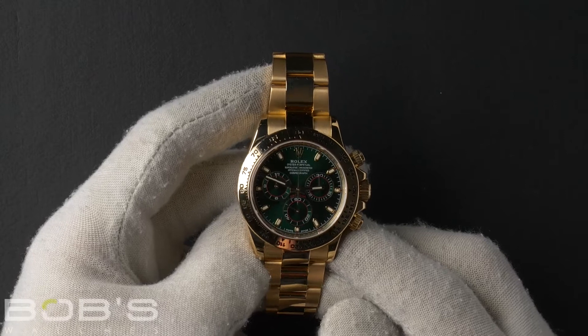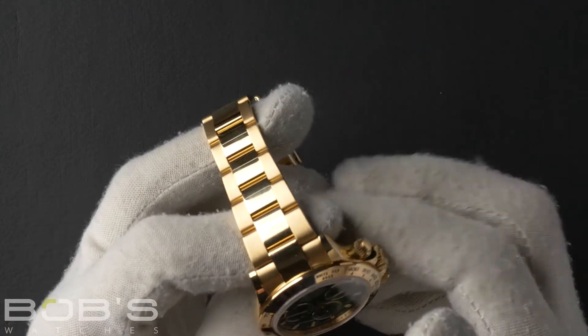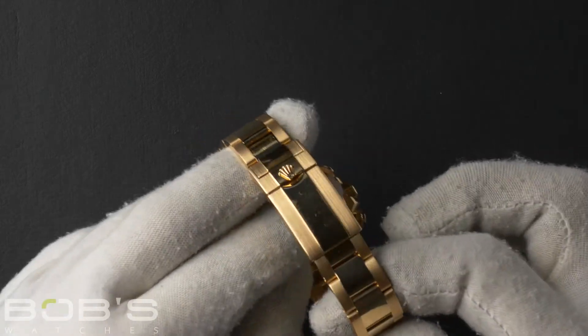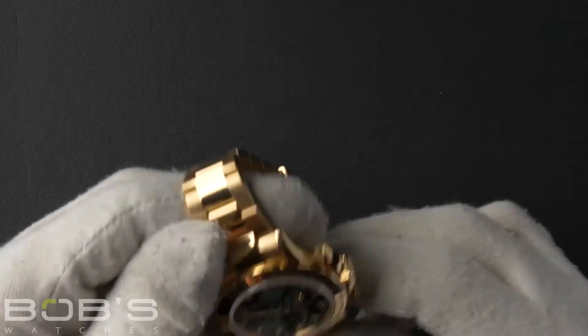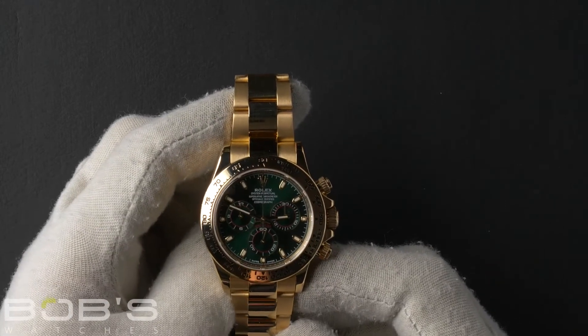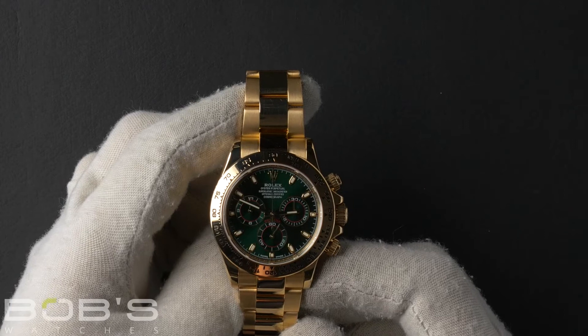The characteristics include an 18 carat yellow gold oyster bracelet with an oyster lock clasp. The dial is green with luminous chromalite hands and hour markers, with green sub-dials and red accents.